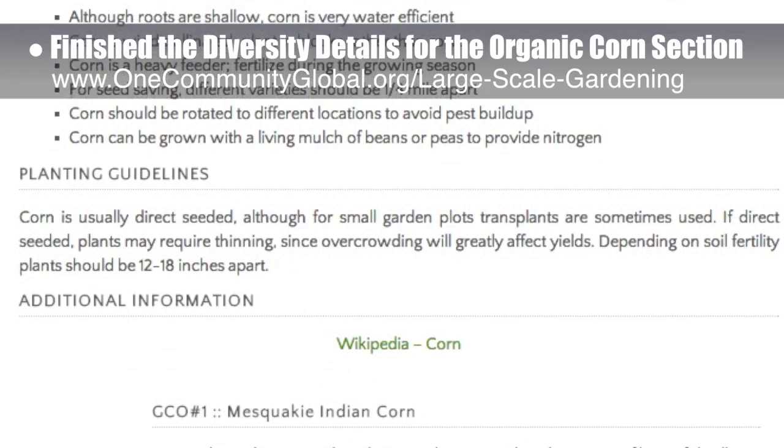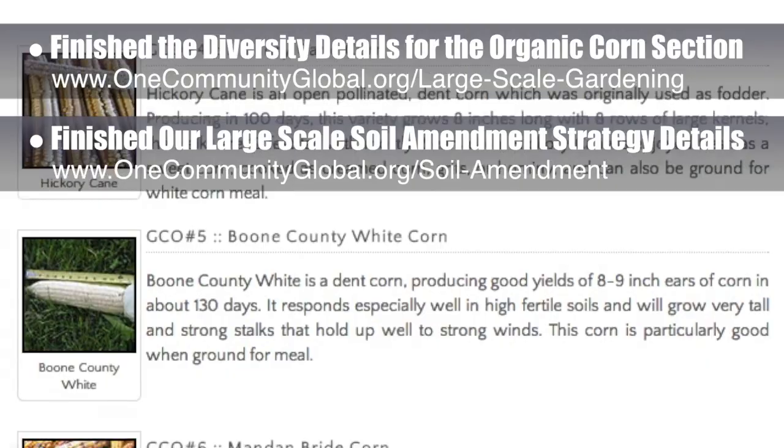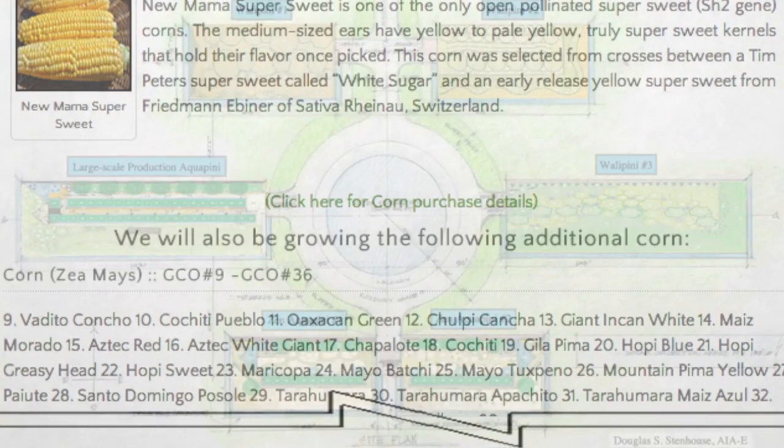Behind the scenes, we've also finished our large-scale soil amendment strategy details for land preparation in areas with poor soil, and we're now starting to put the web page together to open source share this immense amount of information pulled together by our botanists and horticulturists. In this area of the project, we are seeking a master electrician and a master plumber if you would like to help out.